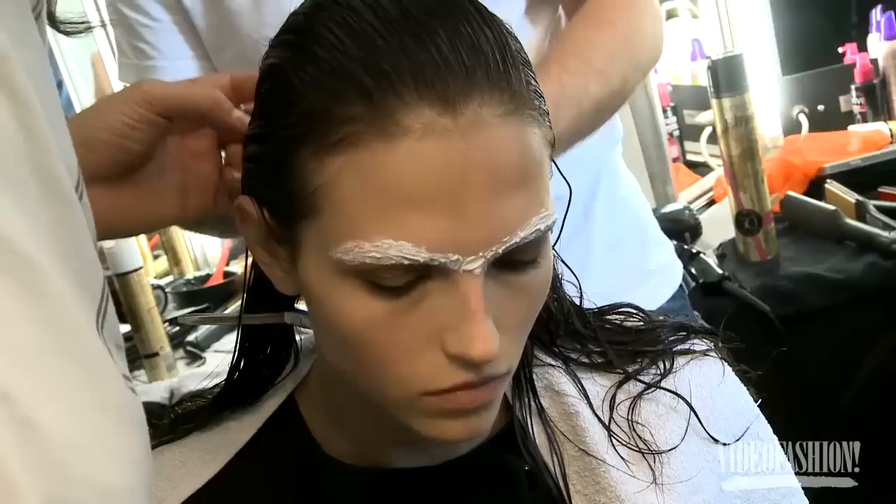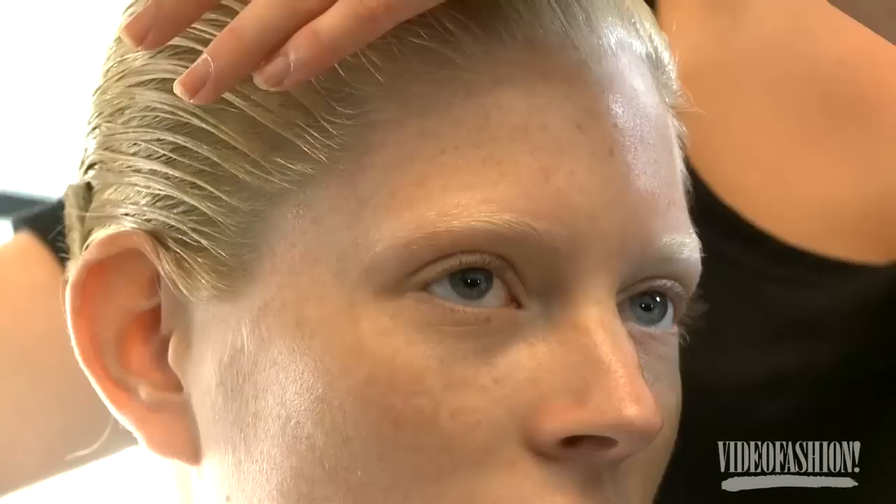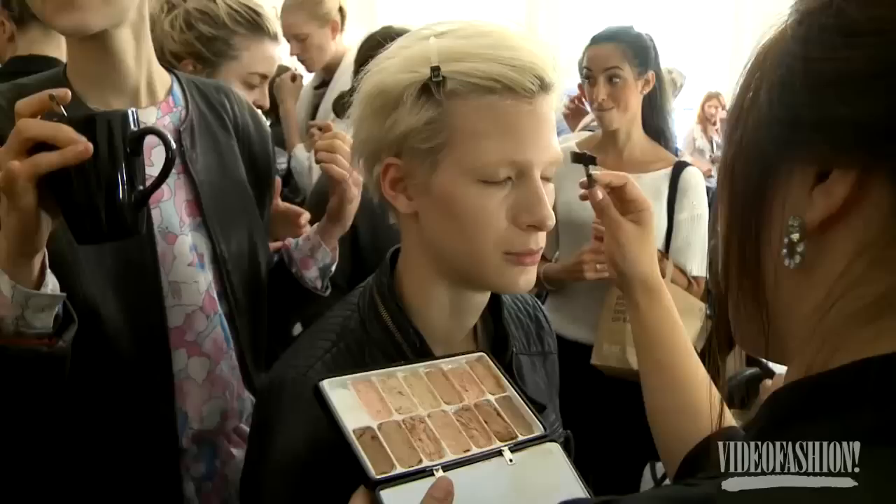We started off this morning by bleaching all the girls' eyebrows so we have a very blank sort of look. It's an amazing device for a makeup artist — by taking that graphic away, it gives the girls a very interesting and extraordinary look.